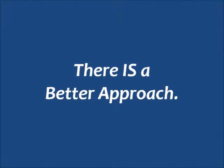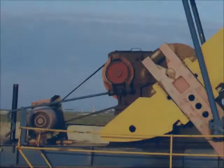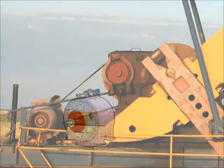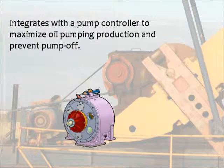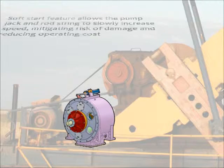There is a better approach. TurboTrac's IVT enhances the operation of the pump jack in several ways. It integrates with a pump controller to maximize oil pumping production and prevent pump off. The soft start feature allows the pump jack and rod string to slowly increase speed, mitigating risk of damage and reducing operating cost.